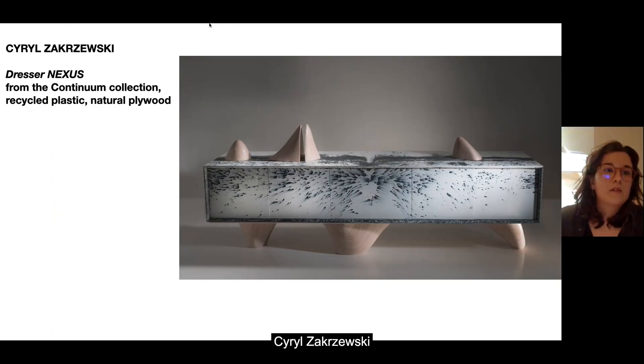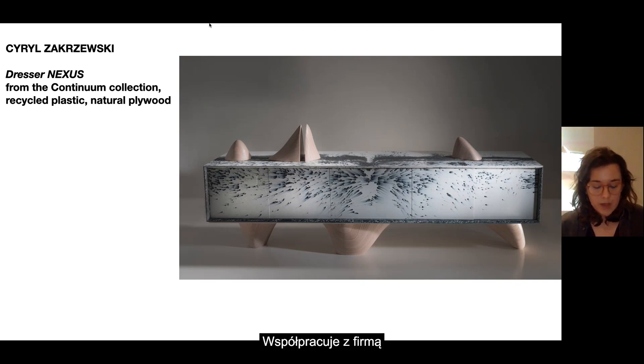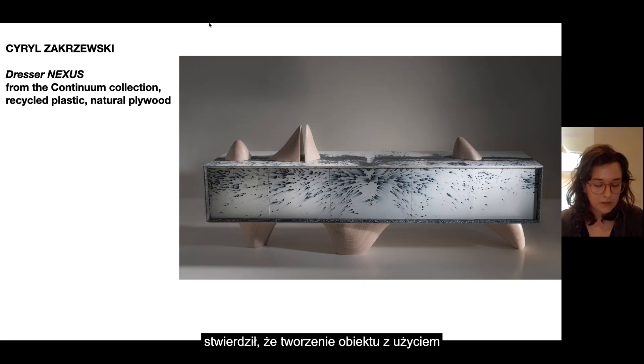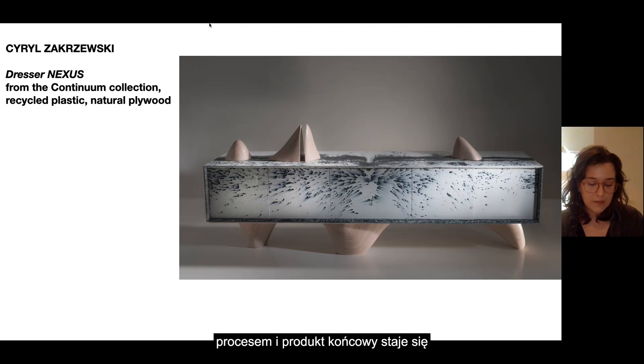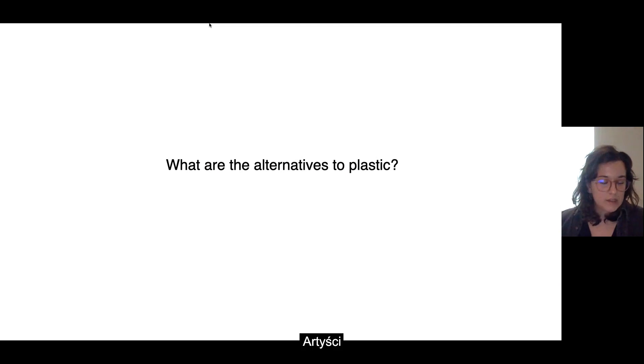The next artist is Cyril Zagrzewski, who utilizes recycled plastic in his work. He collaborates with a company called Boom Plastic, which creates plates from recycled plastic. In an interview with Design Alive, he stated that creating an object using only recycled plastic is quite expensive and demanding because effective recycling is still very complicated, and the final product is ridiculously expensive. He uses post-consumer waste in his practice.